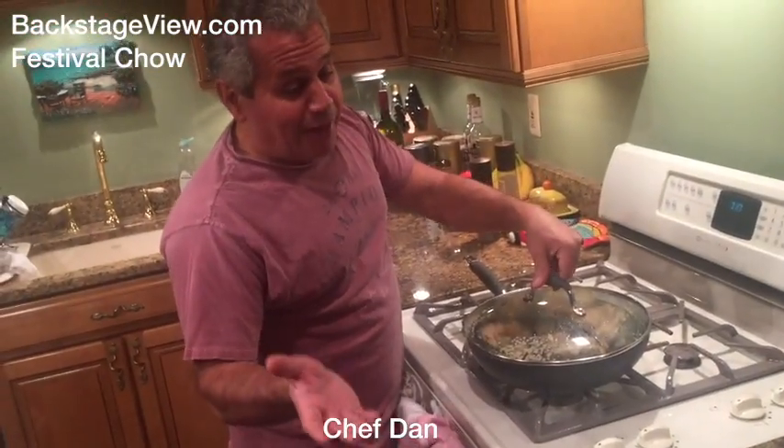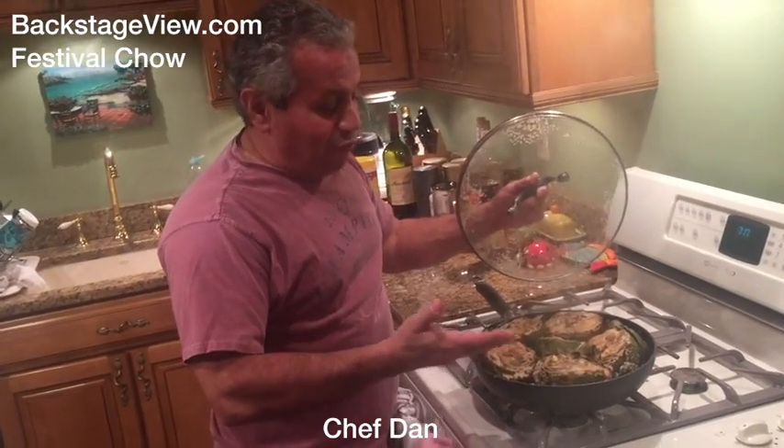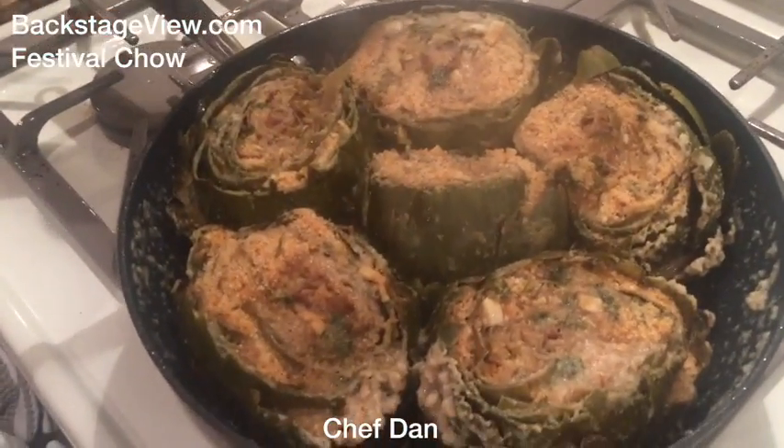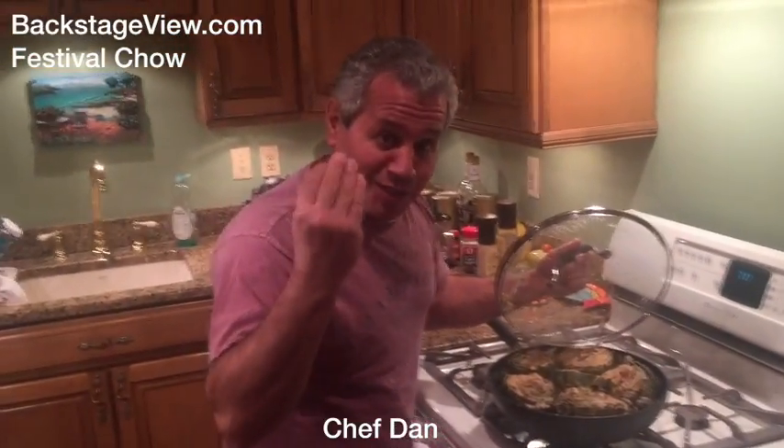We're back and we're finished — as you can see, they're fully cooked and ready to eat. There you have it: mama's carciofi. Bon appetito e mangia!